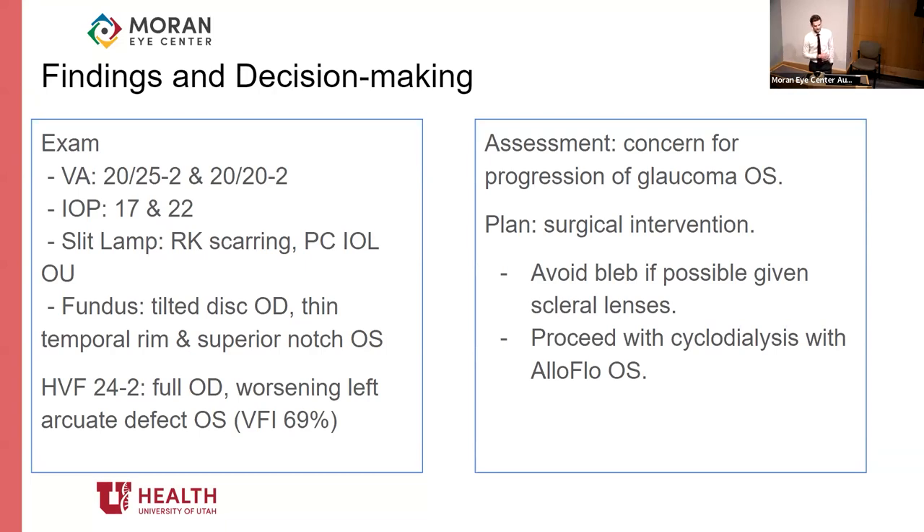However, rather than undergoing a more traditional surgery that would form a bleb, given that she wanted to continue with her scleral contact lenses, it was decided to go ahead with the Alliflo procedure instead to avoid that aspect of it.